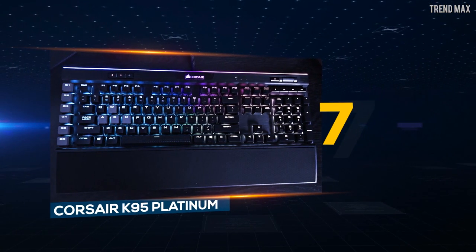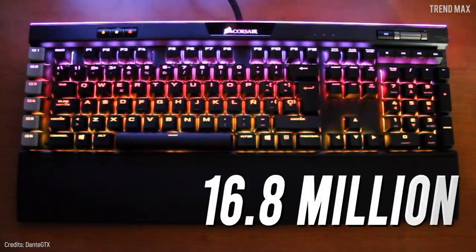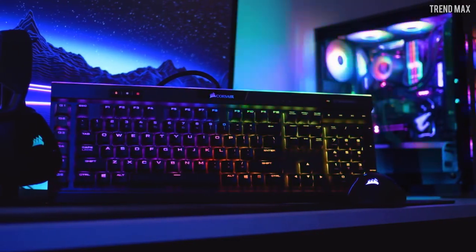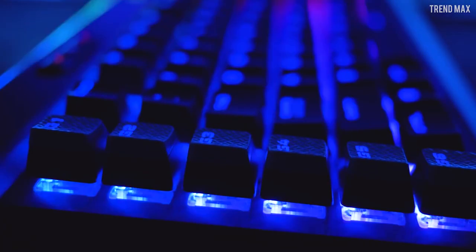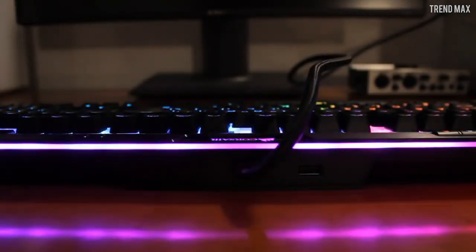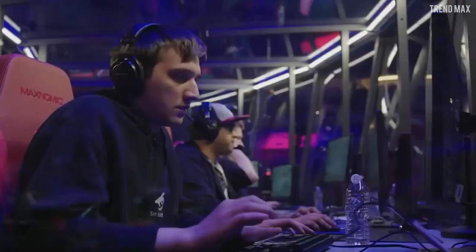Number 7: Corsair K95 Platinum. The Corsair K95 Platinum offers 16.8 million color options, basically covering the entire keyboard. It has a large number of templates so that colors follow easy patterns of pulses, waves, and rain. It also has a light bar with 19 color zones that extends over the top of the frame, which gives it a very special touch. This keyboard has one of the best wrist rests and is made of anodized brushed aluminum of aerospace quality.